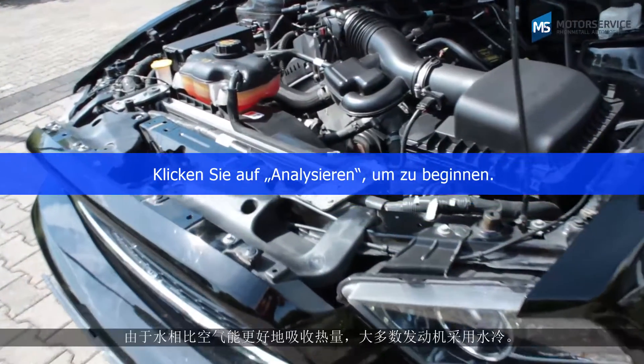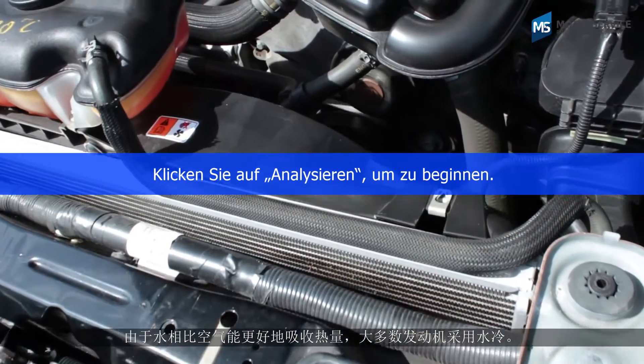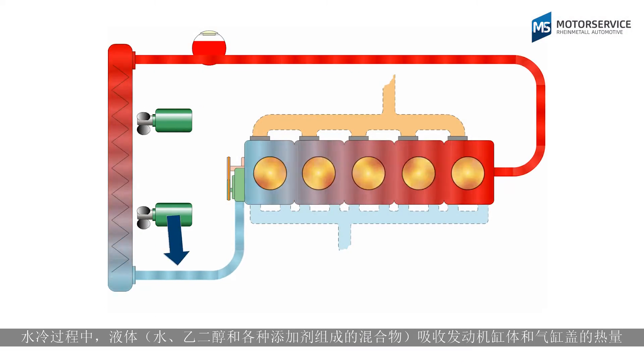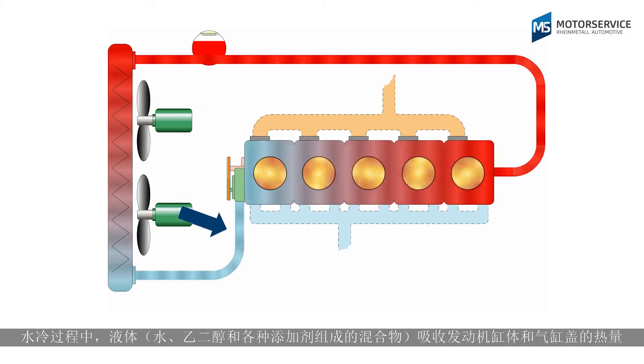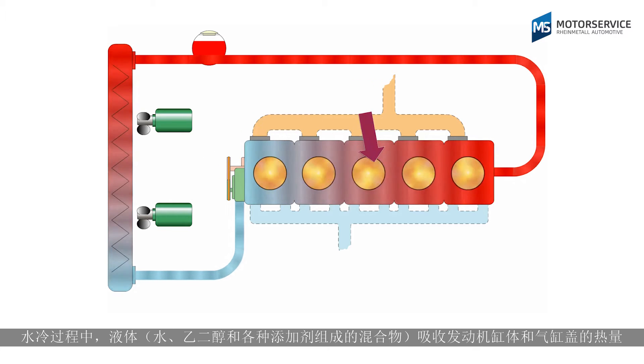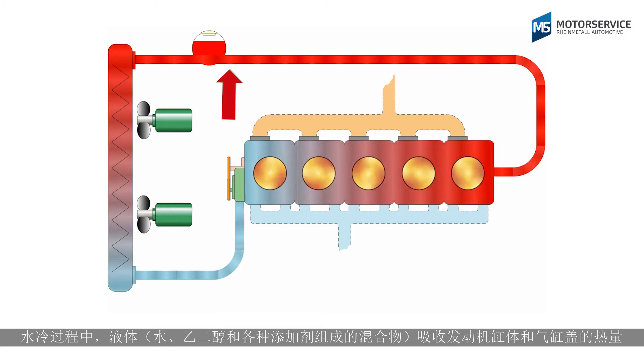Because water is better at absorbing heat than air, most engines are water cooled. In this case, the cooling liquid — a mixture of water, glycol and various additives — absorbs the heat from the engine block and cylinder head and releases it into the ambient air via the cooler.